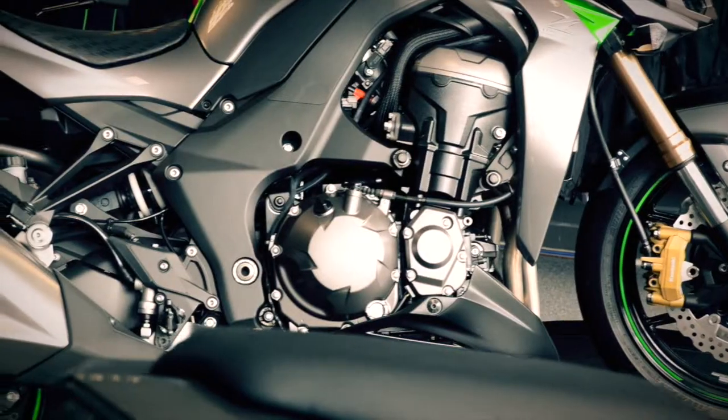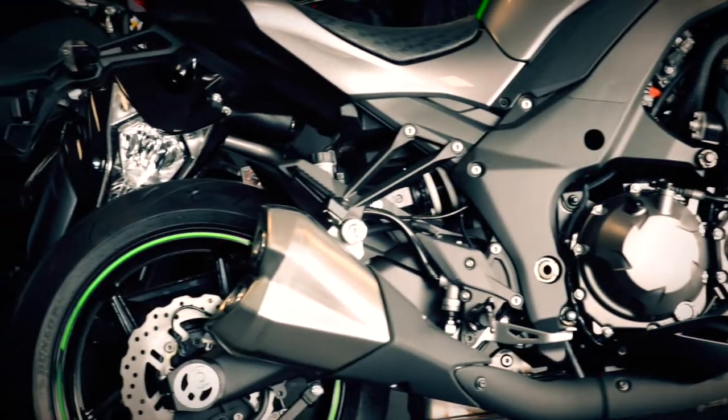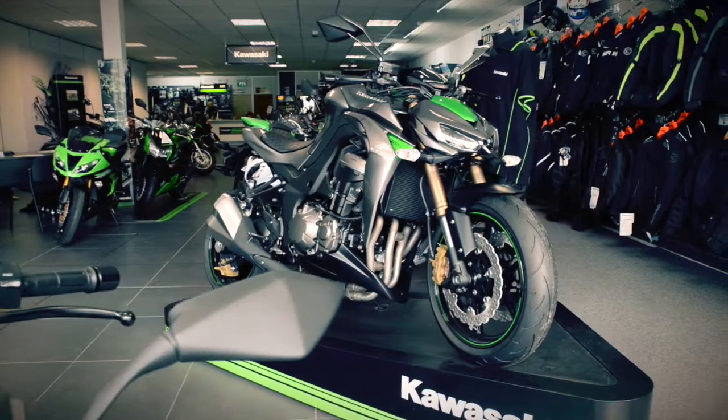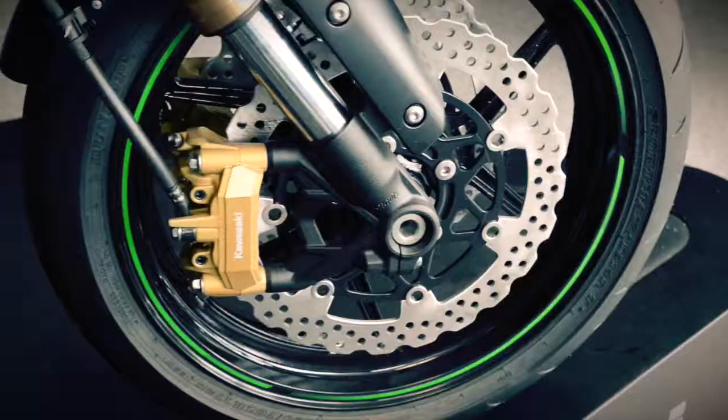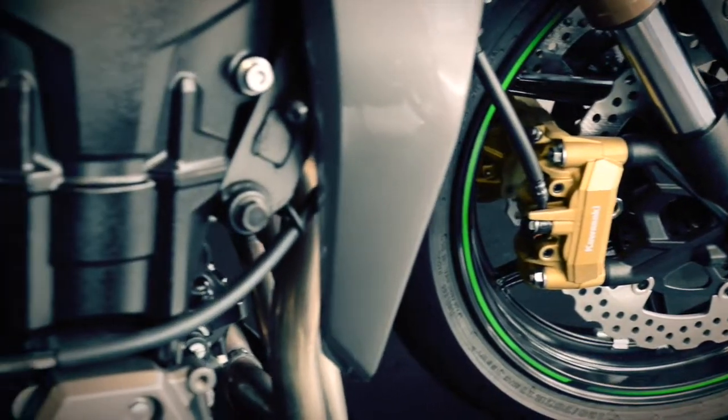A revised intake funnel allows for even stronger mid-range response this year, and a specially designed intake note delivers an intoxicating howl under hard acceleration. With 141 brake horsepower on tap, this thing is going to go well, so you need it to stop well too — and it can.